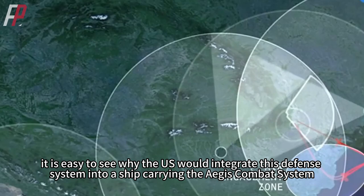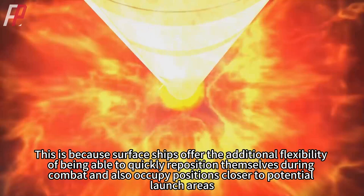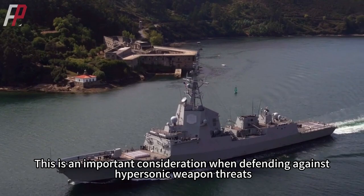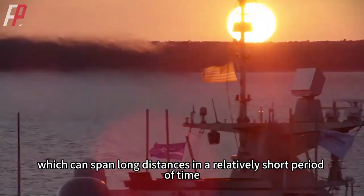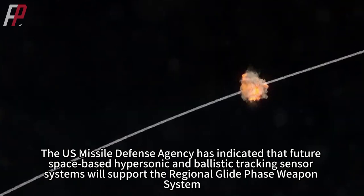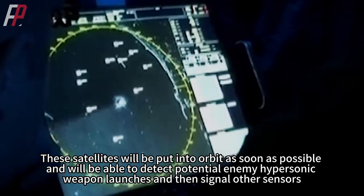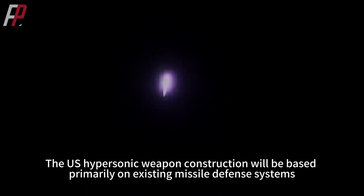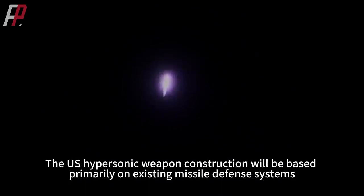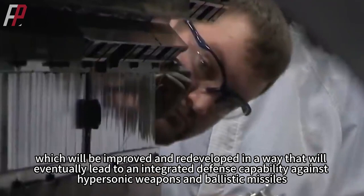It is easy to see why the US would integrate this defense system into a ship carrying the Aegis combat system. Surface ships offer the additional flexibility of being able to quickly reposition themselves during combat and occupy positions closer to potential launch areas — an important consideration when defending against hypersonic weapon threats that can span long distances in a relatively short period of time. The US Missile Defense Agency has indicated that future space-based hypersonic and ballistic tracking sensor satellites will support the RGPWS, detecting potential enemy hypersonic weapon launches and signaling other sensors at sea and on land for continuous tracking.